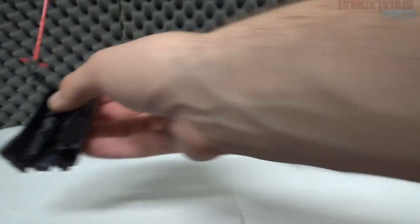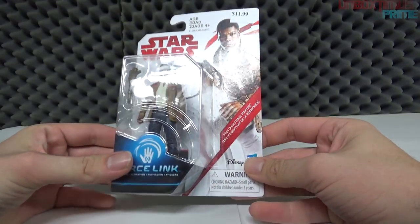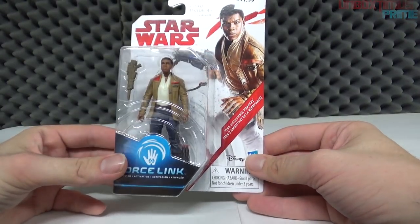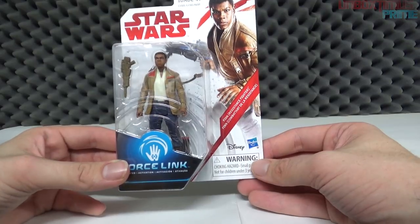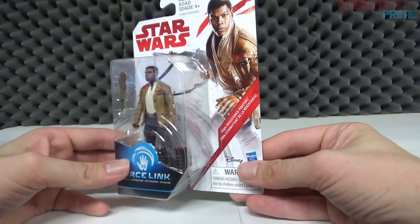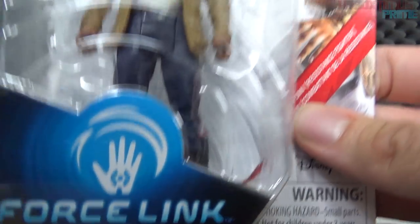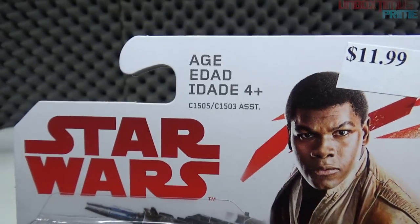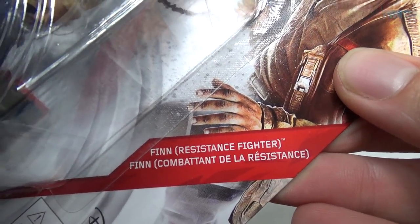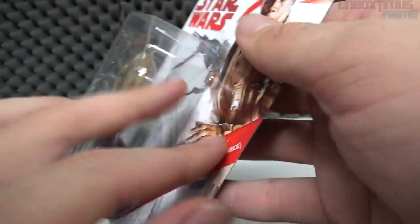I wonder what role Kylo Ren is going to play — will he go to the light side, continue down the dark path, or surprise us? We won't know until the movie. Next we have Finn, or FN-2187, the only name he was given because he was taken from birth — played by John Boyega, who's been doing really well for himself. Looking at the packaging: Force Link, Finn with a blaster, a picture of Finn aka John Boyega, ages four and up, it says 'Finn — Resistance Fighter.'